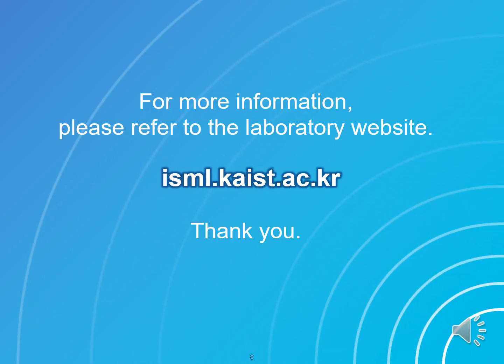For more information, please refer to the laboratory website, isml.kaist.ac.kr. Thank you.